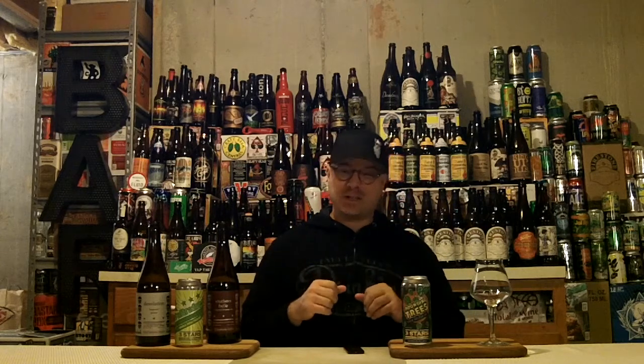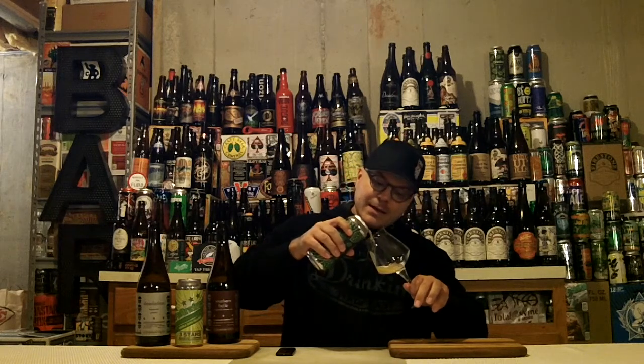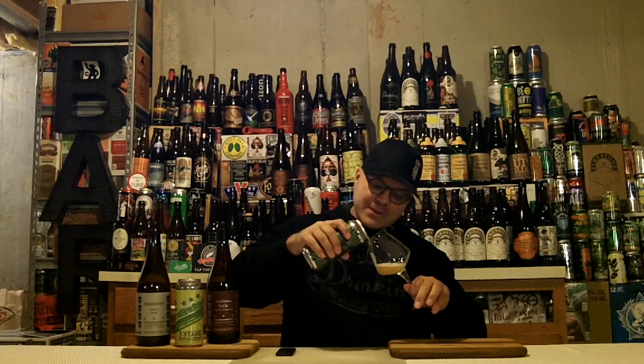That means it's time to crack this can open, get it in the glass, and tell you what's up with Three Stars Brewing Company's Pounding Trees DIPA. Let's go! That's making all the bad traffic go bye-bye already. Let's get it in the Teku and see what is up with this lovely brew.